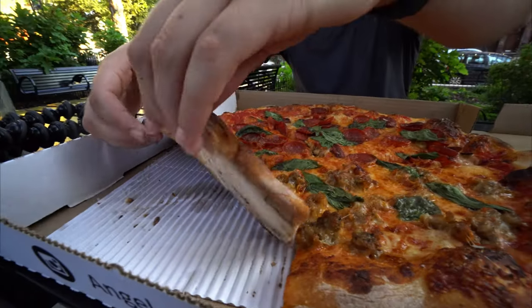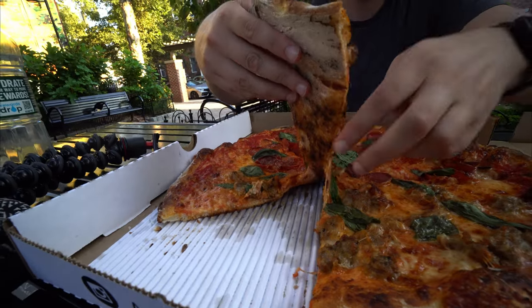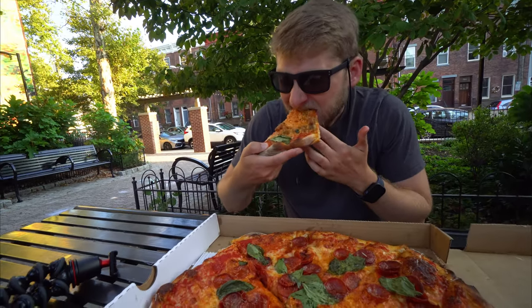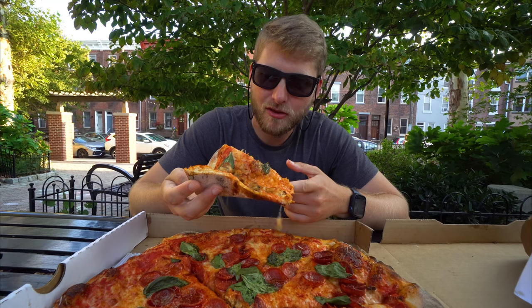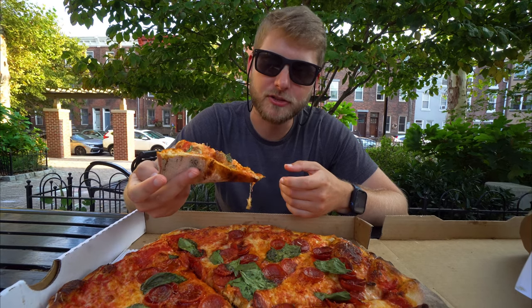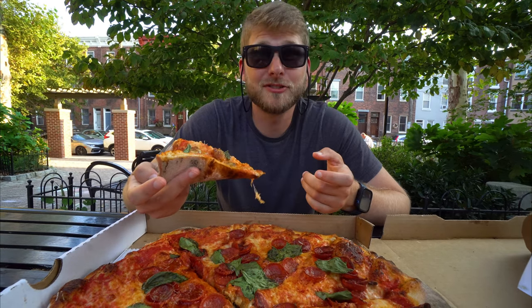I'm ready to dig in. I'm going to start with the sausage. It's a pretty good piece of pizza — the crust is fully cooked, it's crunchy, there's cheese and sauce. To me it's just an average pizza. Let's see what Kelly thinks.